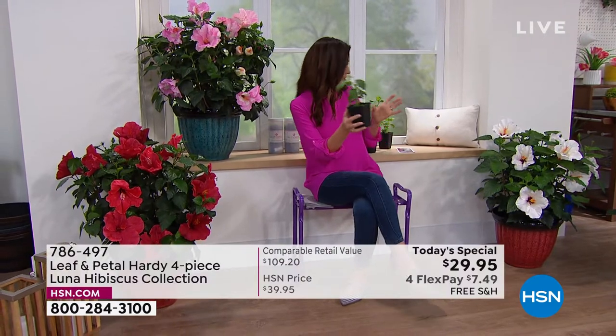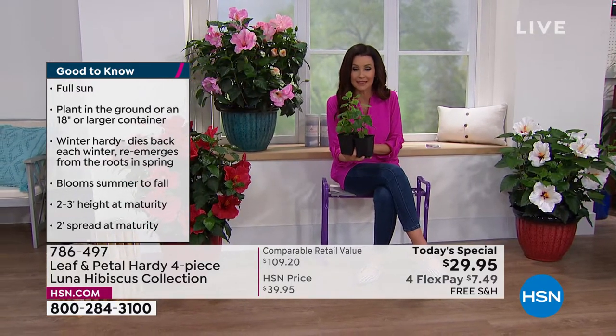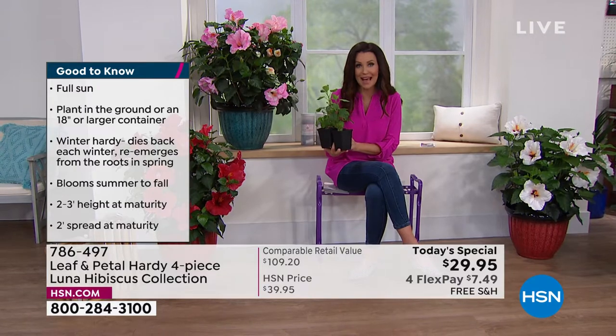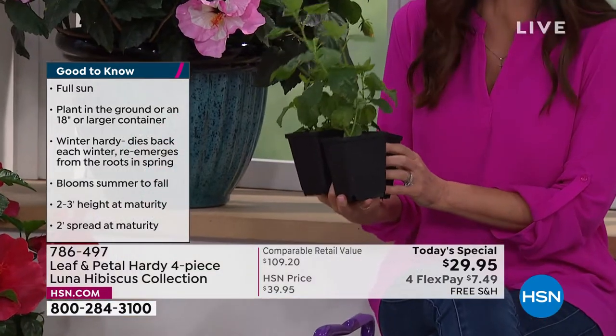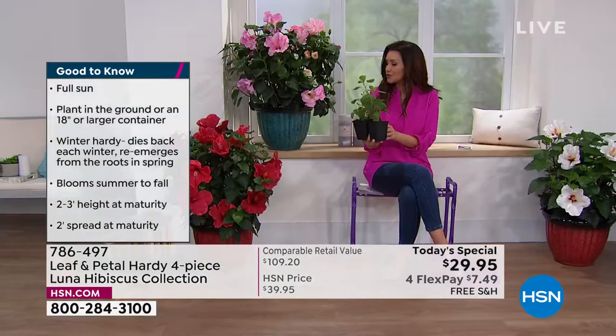Wondering when to plant them? Leaf and Petal does all the thinking for you. They ship all four of these already-started hibiscus plants to you at just the right time to plant them. You can plant them in planters like we have here and pop them right inside when it gets cold, or depending on where you live, you can plant them in the ground.